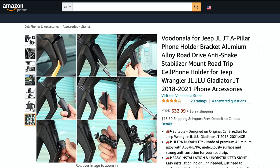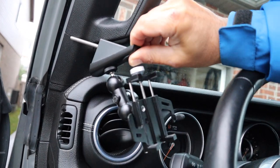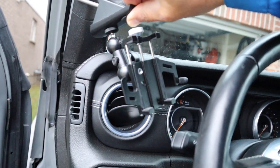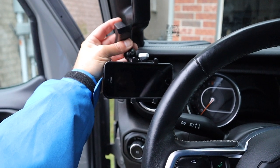Make sure you subscribe and click that alert bell so you don't miss it. When I come back for the installation video, I'm likely to install this cell phone holder at the lower end of the A-pillar on the driver side. It'll look like this when the phone's attached.